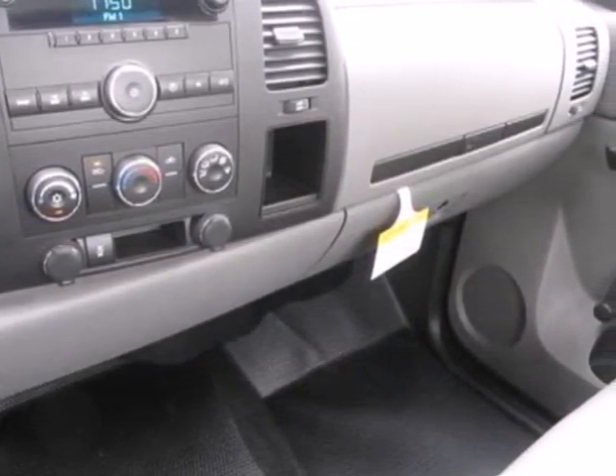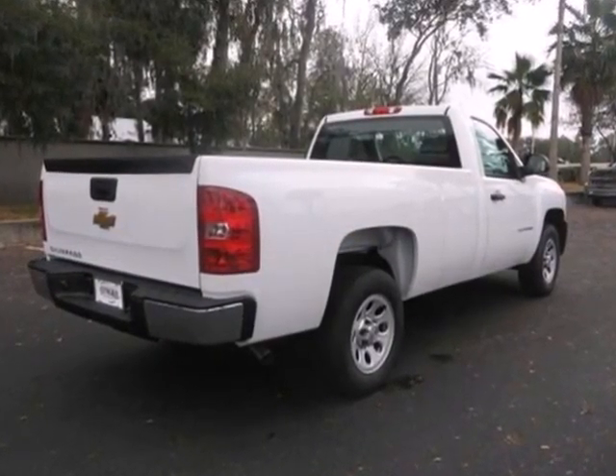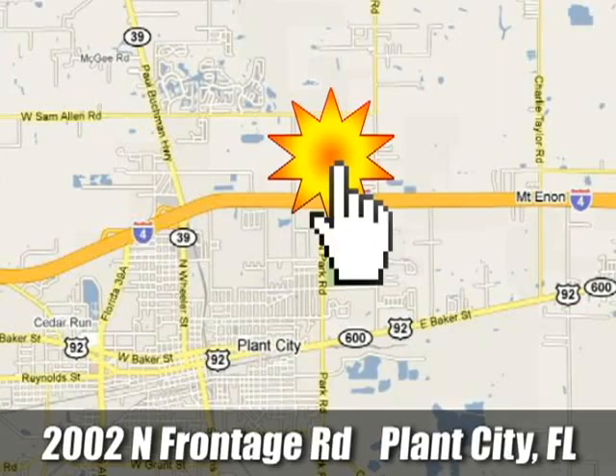It's a 2013 Chevrolet Silverado 1500. This full-size pickup offers a smooth ride and confident handling while delivering excellent power and capability. Enjoy convenient features like cruise control, stability and traction control, and a tire pressure monitoring system.